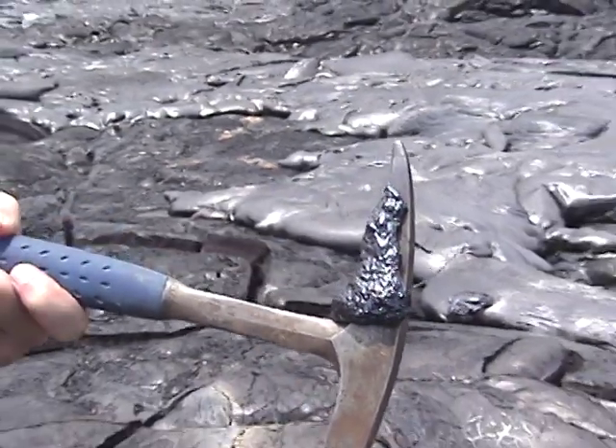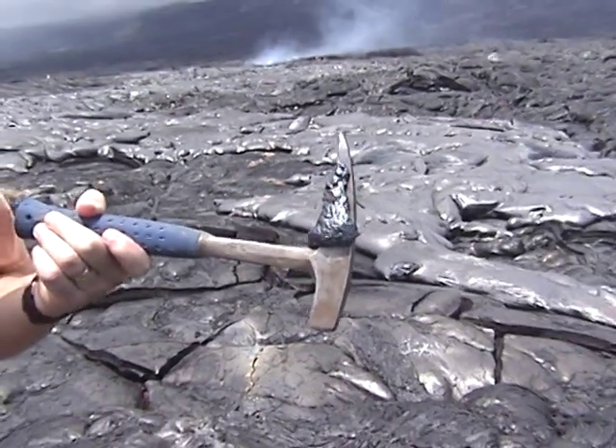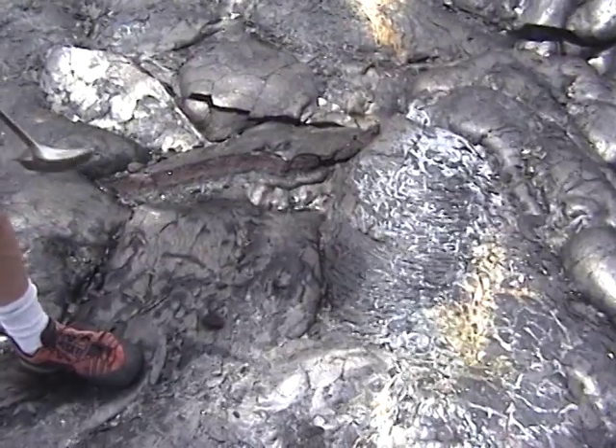Man, I thought I was going to burn my face off there. It's still too hot to touch, Nick.